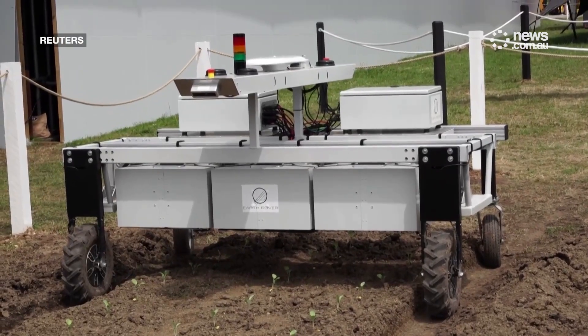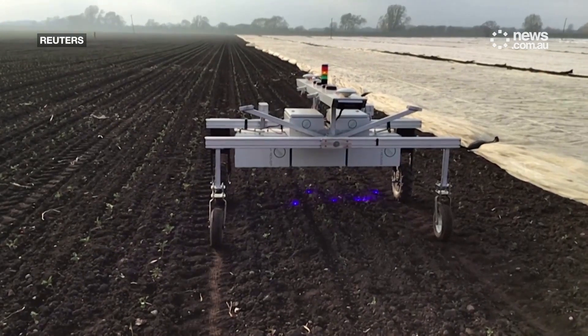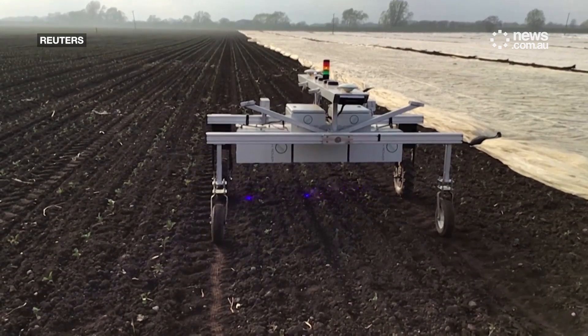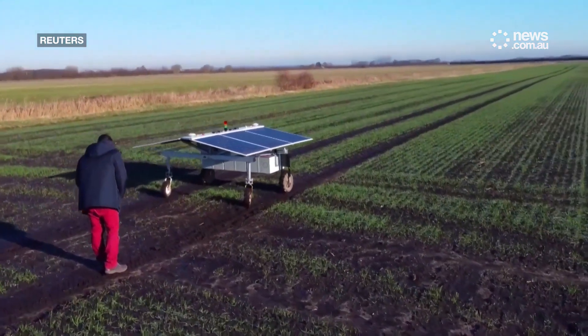CLAWS runs on battery and solar power, and operates autonomously in different terrains and weather conditions. Earth Rover has plans to deliver units to customers for testing in 2025, with commercial availability slated for 2026.